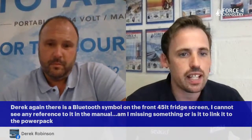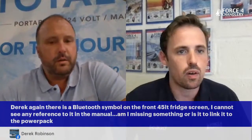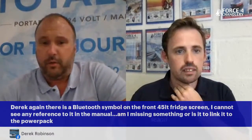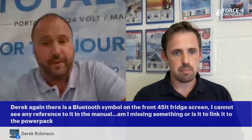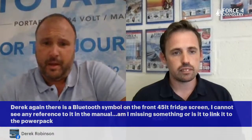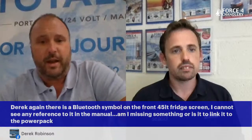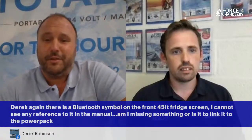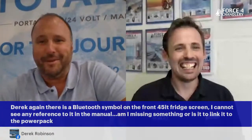We have another question from Derek — there's a Bluetooth symbol on the front of his 45-litre Total Freeze screen but no reference to it in the manual. Is it missing or does it link to the power pack? We are working on a really good Total Cool app — we don't advertise Bluetooth yet because the app is still in production, expected early 2022. But when it launches, any models we're selling now will be able to work with it — so you can sit in bed, check your Total Freeze is cold, and turn it on or off. Just trying to make life easy.